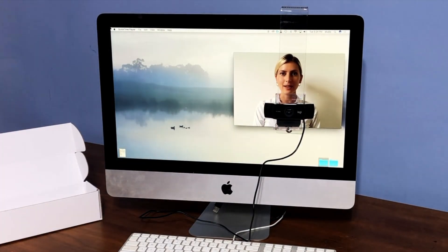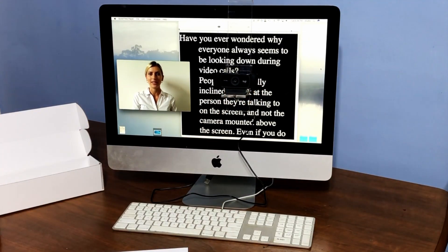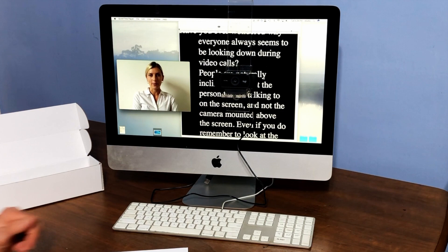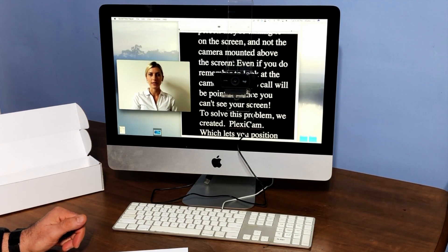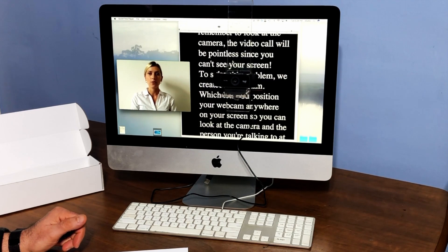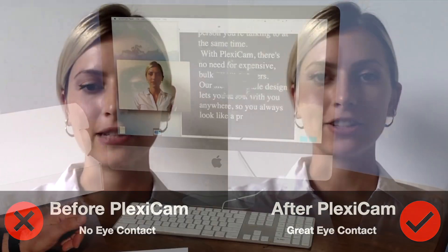This means you'll never have to pick between looking at the camera or the person. PlexiCam can also be used as a professional teleprompter. Just position it in front of any document and easily scroll through a script or refer to talking notes. PlexiCam will make you look like a broadcasting pro, and all at a fraction of the price of teleprompters.